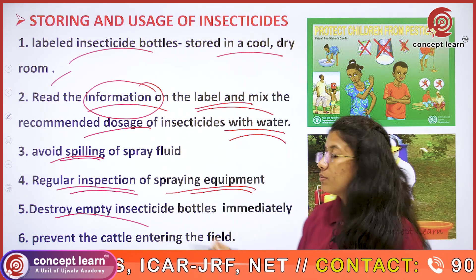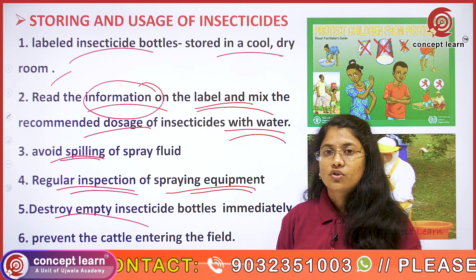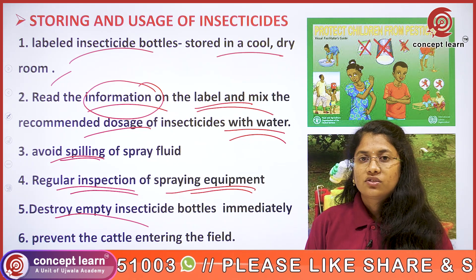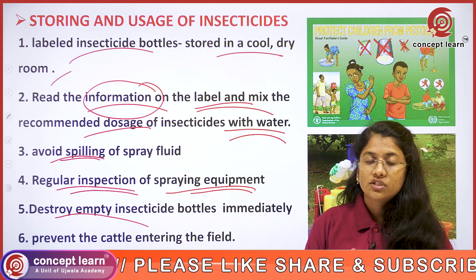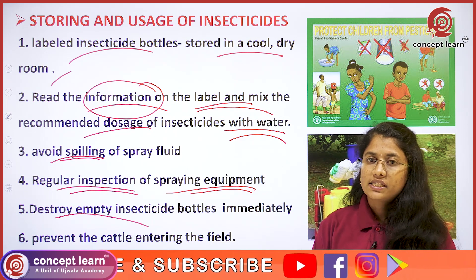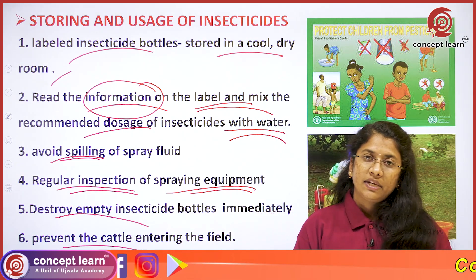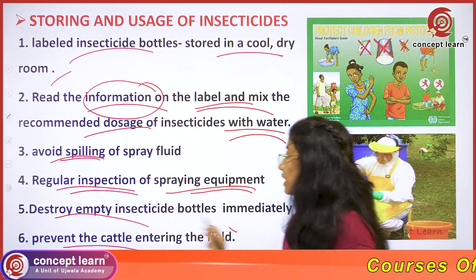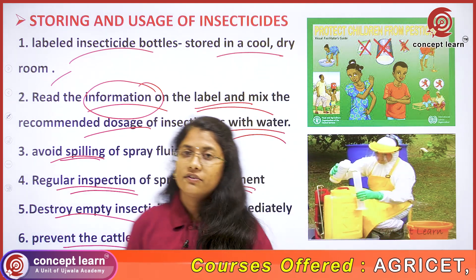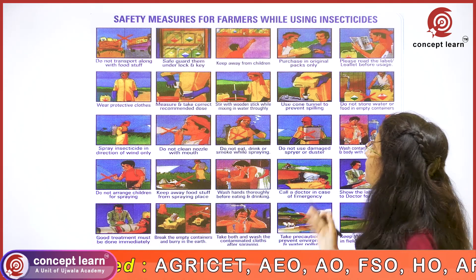After usage of the chemicals, the empty insecticide bottles have to be destroyed and immediately buried in the ground so that they should not be used for storage of food materials or any other purpose. After spraying the field, take care that cattle should not enter the field for grazing.